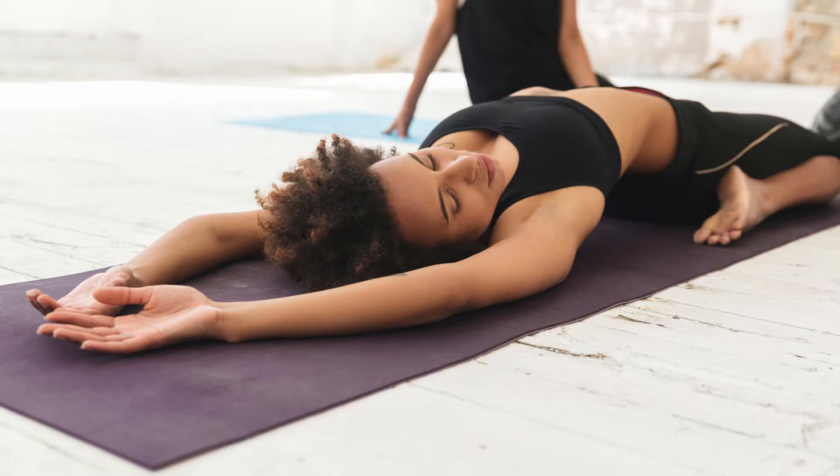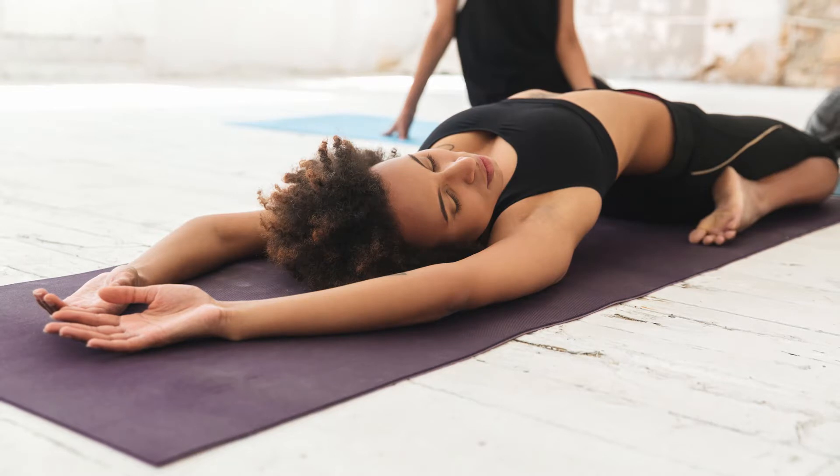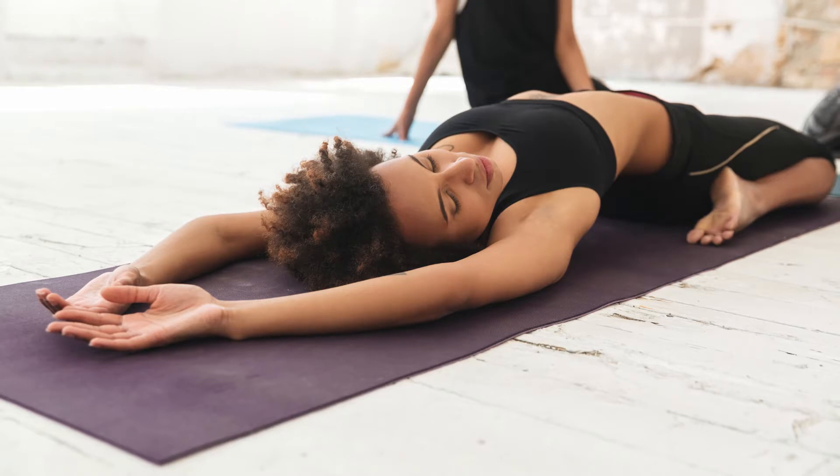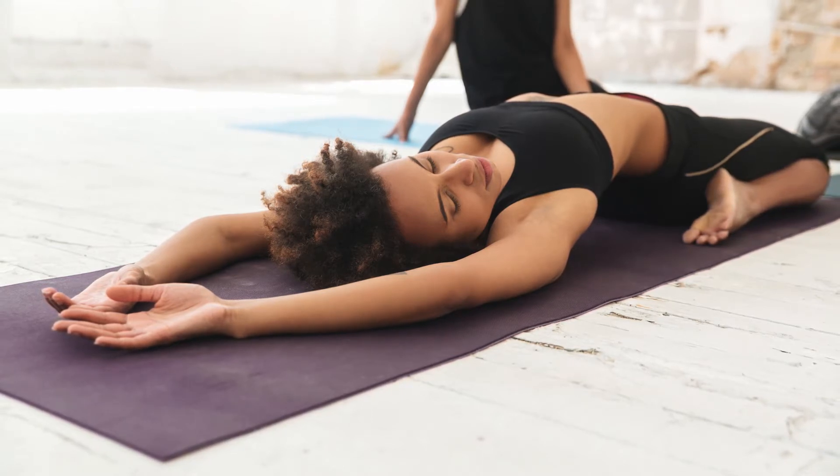If you're still undecided, go to atlasfoamroller.com and check out all our information. We have blog posts and videos under the learn section, and pictures showing foam rolling positions and more. Our YouTube channel is Atlas Foam Roller Therapy — hit subscribe to get notifications when a new video is released. We have more uploads coming with lots of education, and the best part is it's all free.